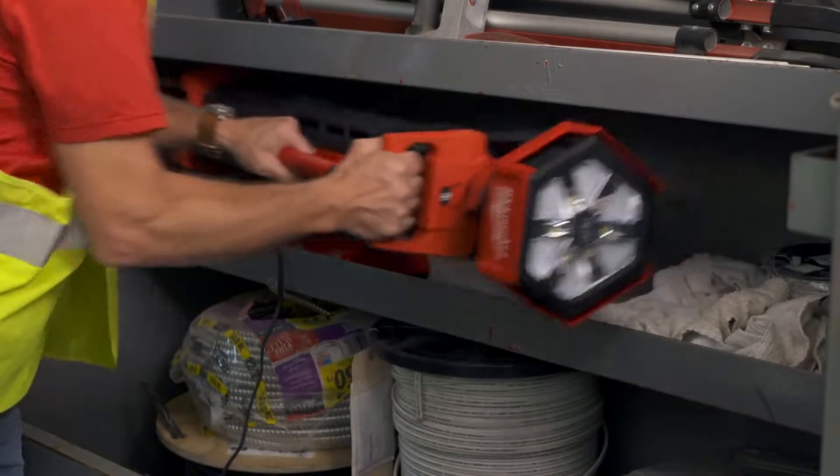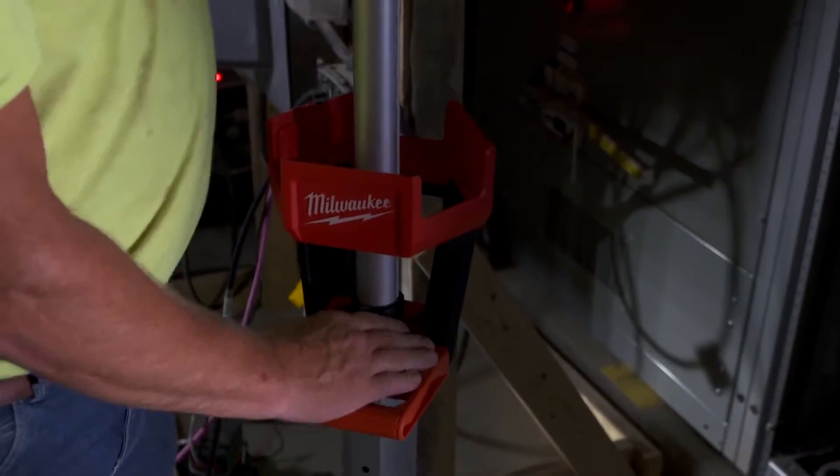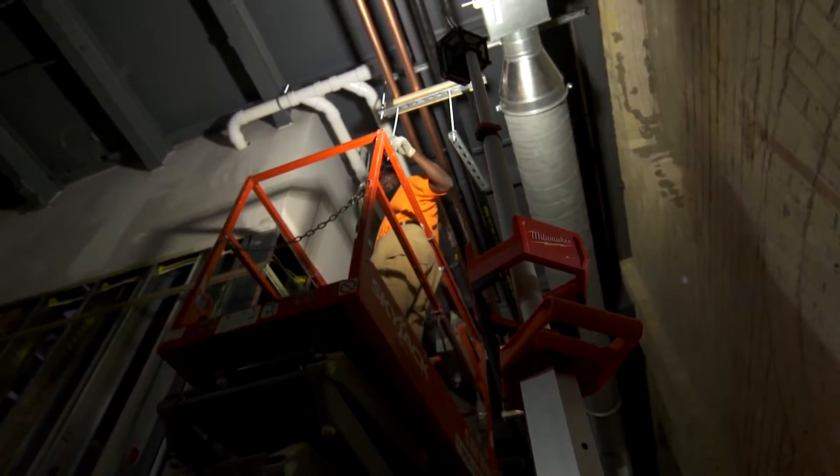A great example of this is our M18 stand light. When it's fully collapsed, it's 40 inches, it's lightweight, it can be stored very easily, and it can be transported throughout the job site. In less than five seconds you can fully deploy this product up to seven feet and get high output lighting that can fill an entire room.